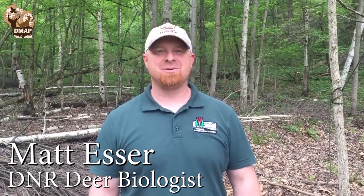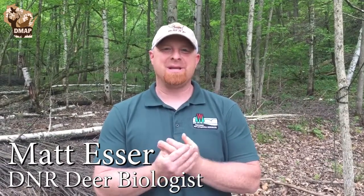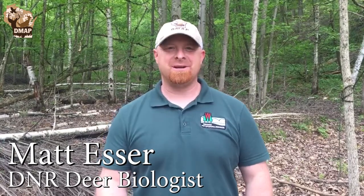Hi everyone, Matt Esser, Deer Biologist with the Wisconsin Department of Natural Resources. Today we're doing a site visit on a property in southern Monroe County for the Coulee Country branch of the Quality Deer Management Association.